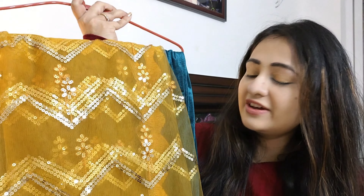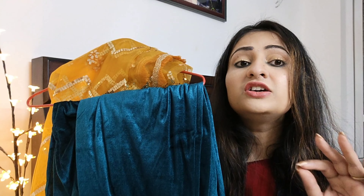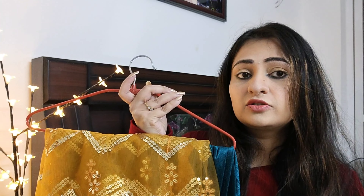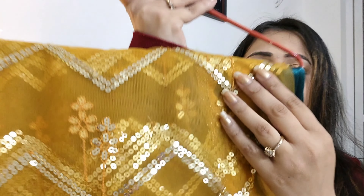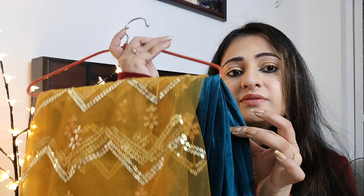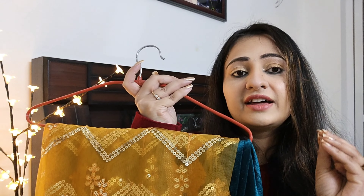Now let me show you how my suit looked and how I styled it. This is a velvet palazzo suit — the dupatta, the palazzo, and the suit top — all one set by a brand called 'She Says,' available on Myntra and Flipkart. The dupatta doesn't come with this set, so I did a mix-and-match with a separate dupatta that I had, which adds a party-wear feel.